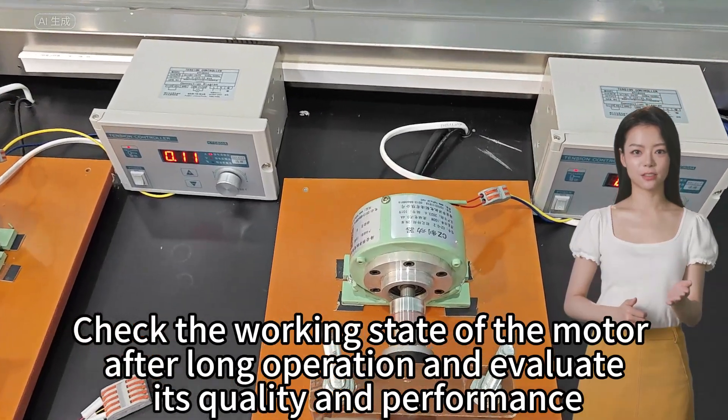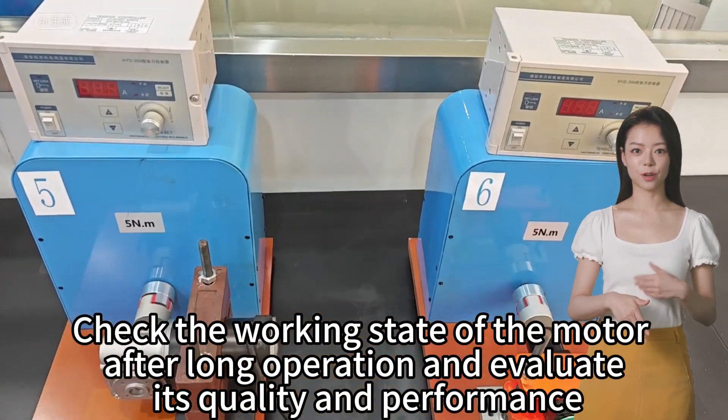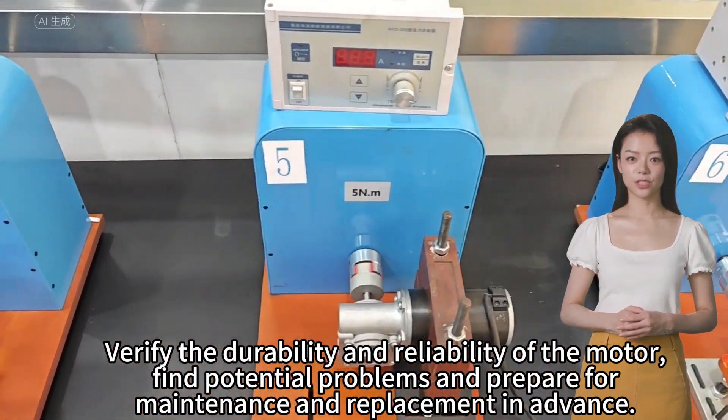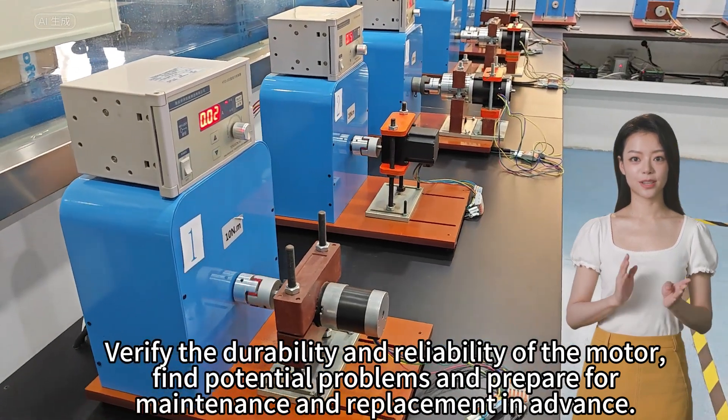Check the working state of the motor after operation and evaluate its quality and performance. Verify the durability and reliability of the motor, find potential problems, and prepare for maintenance and replacement in advance.